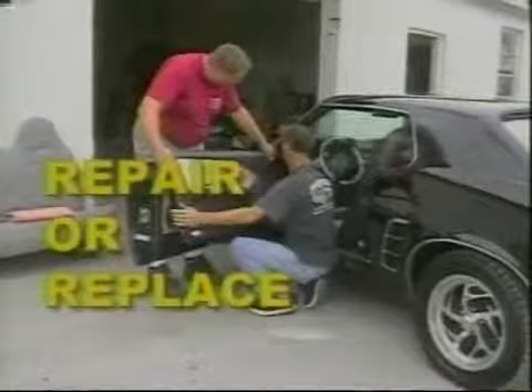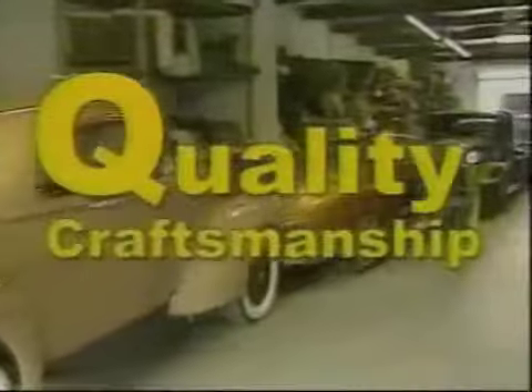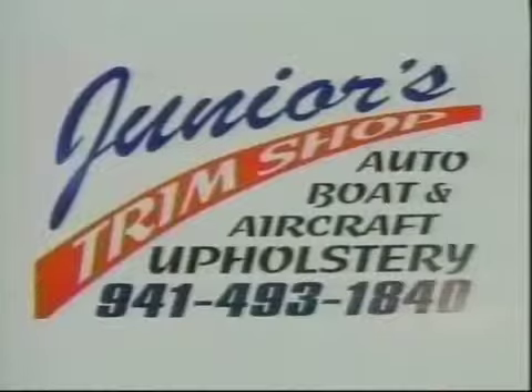Junior's Trim Shop in Venice — our award-winning interiors have been recognized locally and nationally. Junior's will repair or replace seat covers, carpet, door panels, and both vinyl and convertible tops. Our experts have more than 40 years of experience and specialize in original antique and custom automobiles, boats, and aircraft. For quality craftsmanship at a reasonable price, call Junior's today at 493-1840.